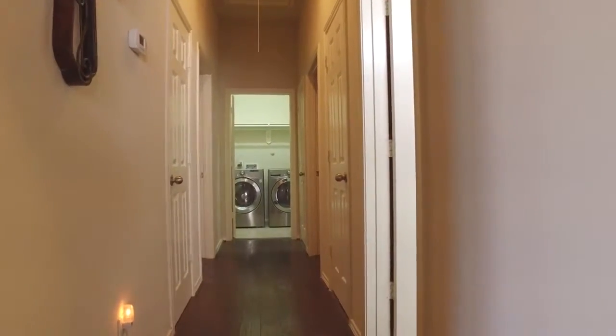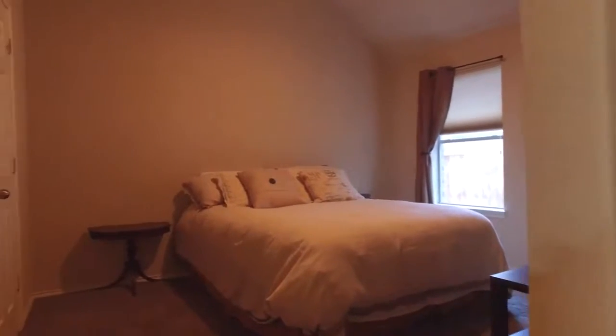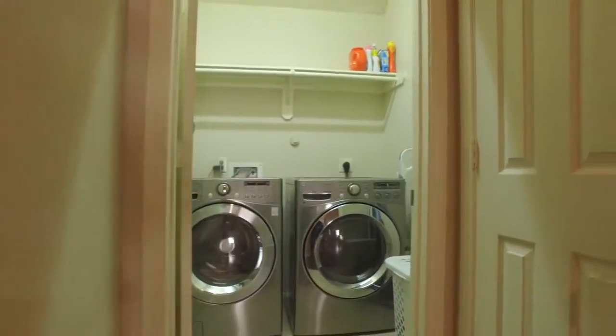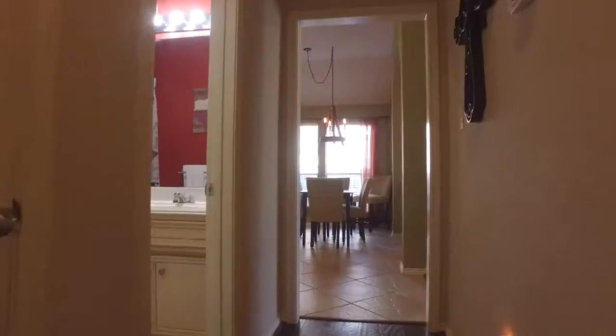At the end of this hallway you'll find a large utility room. Off the hall, additional bedrooms are very inviting — perfect for your family members to truly enjoy living in this home. This home is move-in ready.